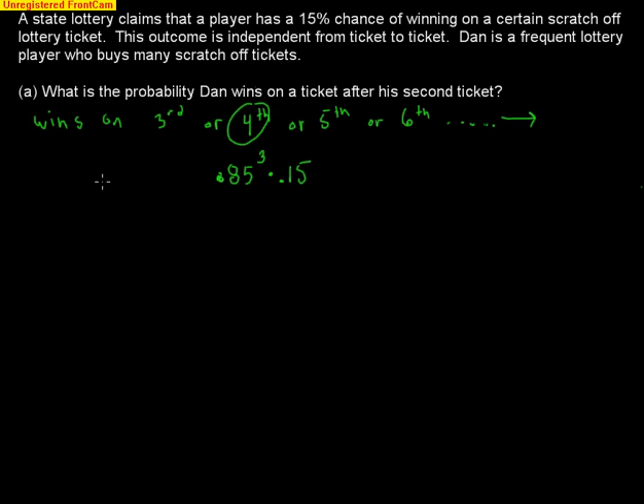The strategy to solve this is to use the complement. We find the probability of him winning on the first or second ticket and subtract that from one. Since one represents 100% — everything — one minus the probability of winning on the first or second ticket leaves us with the probability of winning on the third, fourth, fifth, or later.